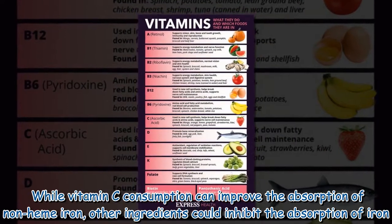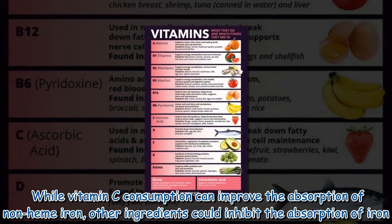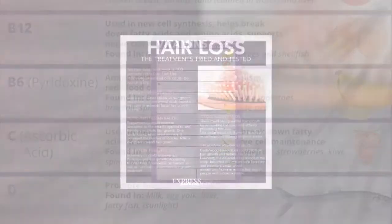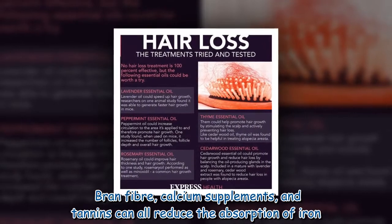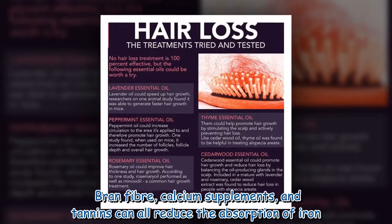While vitamin C consumption can improve the absorption of non-heme iron, other ingredients could inhibit the absorption of iron. Bran, fiber, calcium supplements, and tannins can all reduce the absorption of iron.